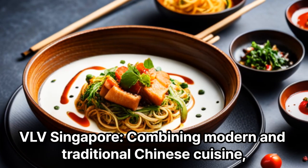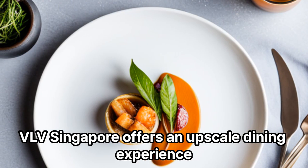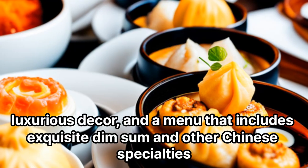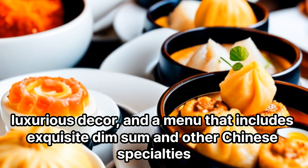VLV Singapore: Combining modern and traditional Chinese cuisine, VLV Singapore offers an upscale dining experience. The restaurant features a stunning waterfront view, luxurious decor, and a menu that includes exquisite dim sum and other Chinese specialties.